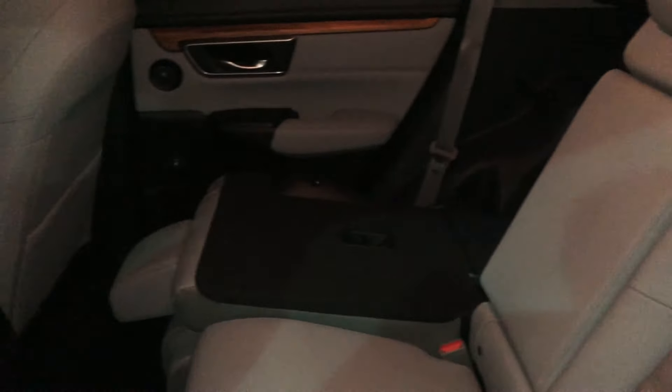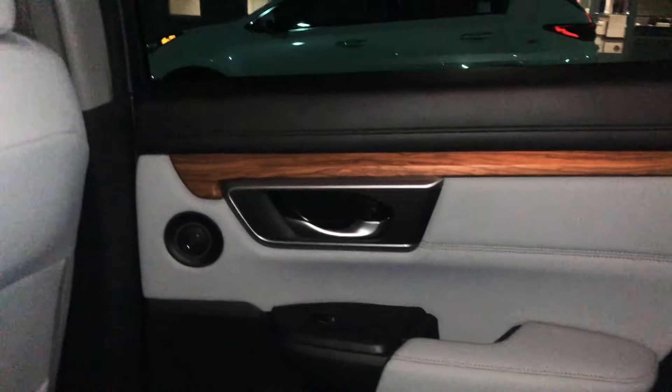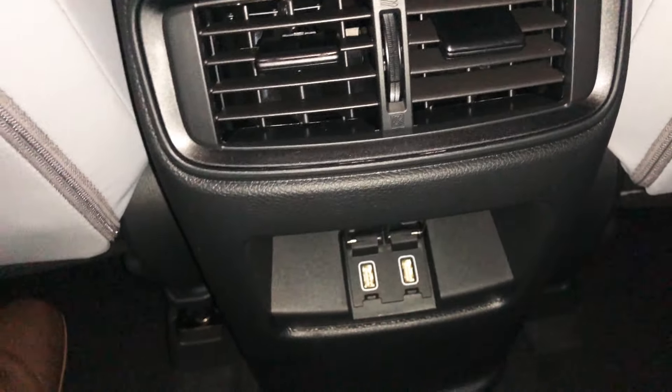The 2020 Honda CRV EXL all-wheel drive stickers at $32,770. In the rear it has very nice leather seats with good design. One seat is folded flat to show the cargo configuration. There is nice wood trim, rear vents for passengers, and two USB fast chargers for rear occupants.